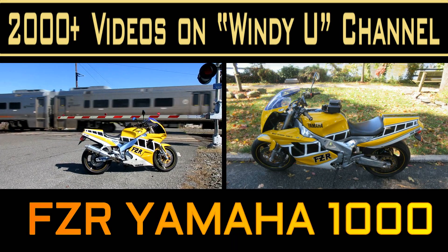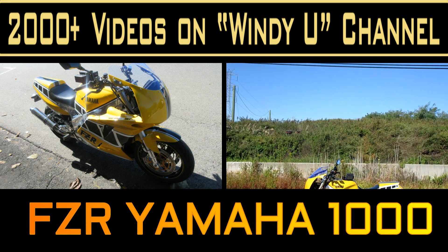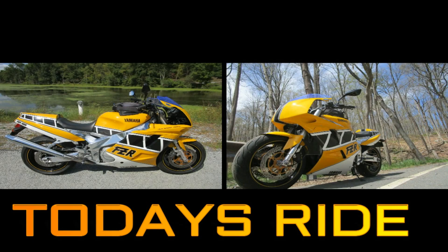I've owned the FZR for over 10 years. It started out being a track bike only, then lived its life as a street bike, then went on to be the Ferrari bike with a complete red paint job, and then went on to be the bike that you see now.